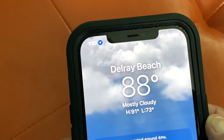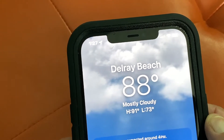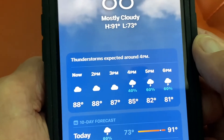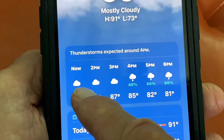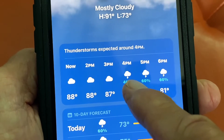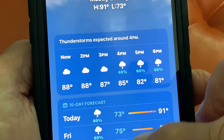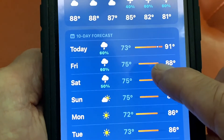We're in Delray Beach. It's 88 degrees, mostly cloudy. The high is going to be 91, the low is going to be 73. As you slide down, you're going to see there's going to be thunderstorms, and it kind of gives you the time. At 4 p.m., we're going to get lightning and rain, possibly. The temperature's supposed to drop going into that.